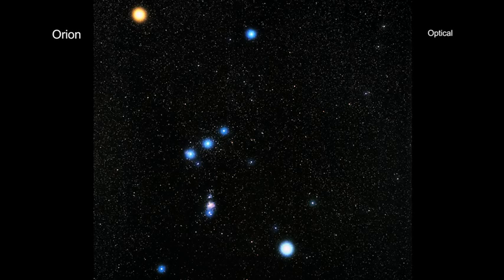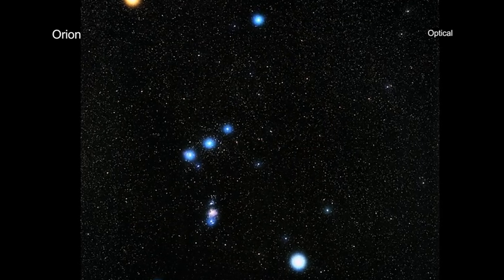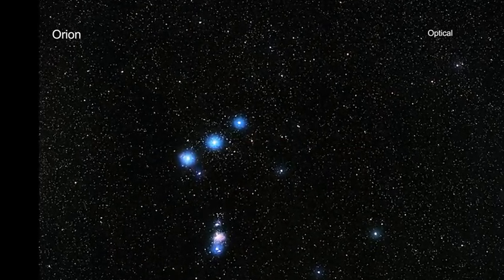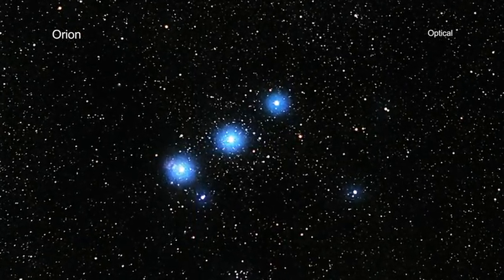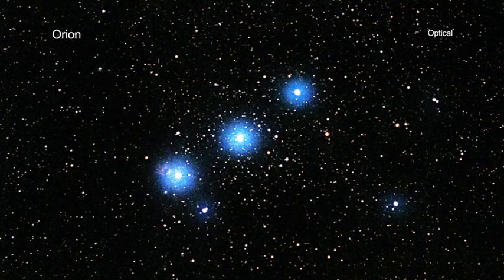One of the most recognizable constellations in the sky is Orion the Hunter. Among Orion's best known features is the belt, consisting of three bright stars in a line, each of which can be seen without a telescope.